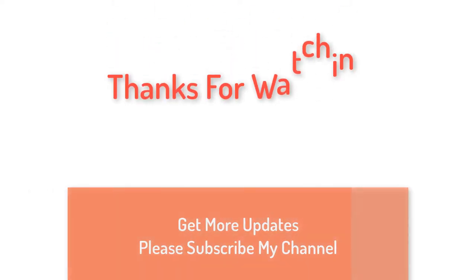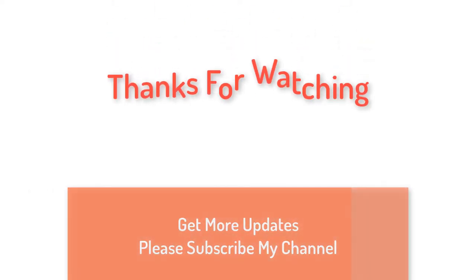Thanks for watching. For more updates, please subscribe to my channel.